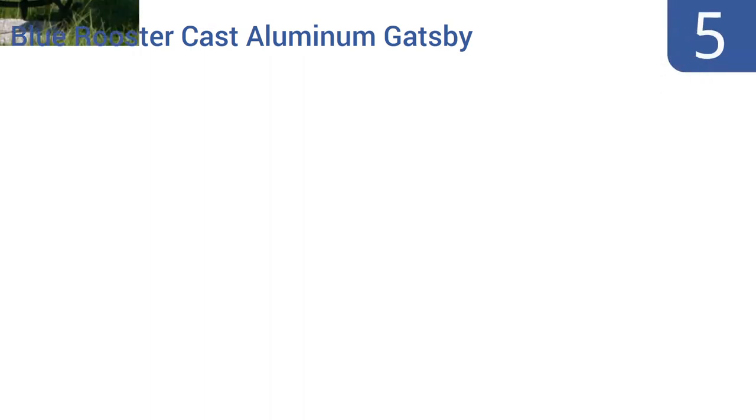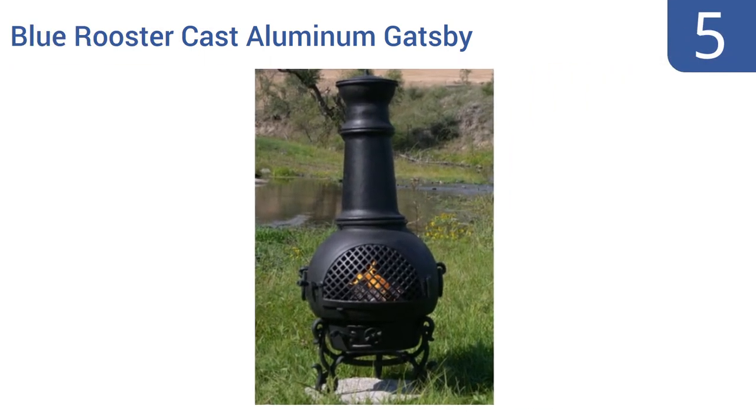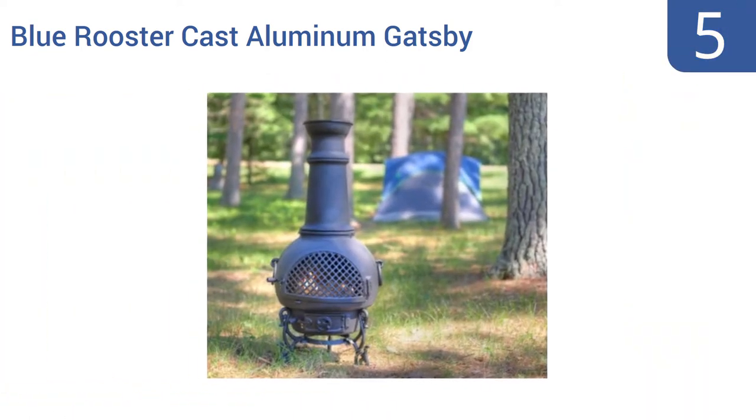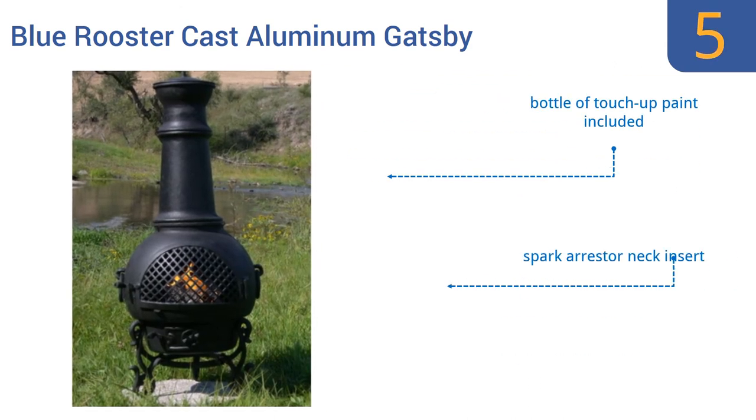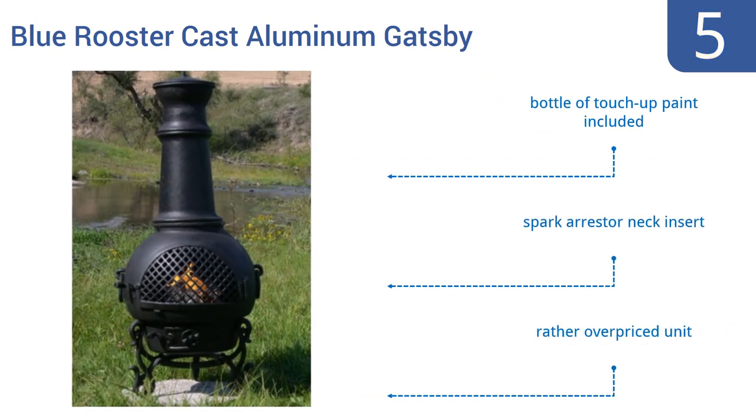Coming in at number 5 on our list, the Blue Rooster Cast Aluminum Gatsby Chimenea is large and sturdy, yet thanks to its aluminum construction, it's relatively lightweight and portable. It has large carrying handles attached to its sides to make it easier to move. It includes a bottle of touch-up paint and a spark arrestor neck insert. However, it is rather overpriced.